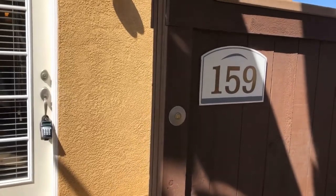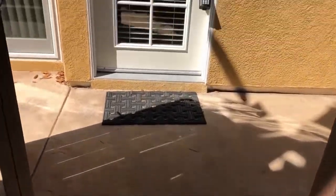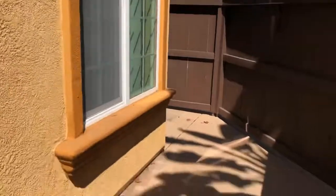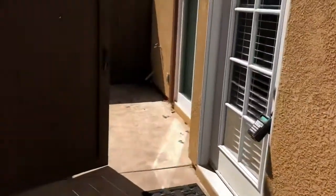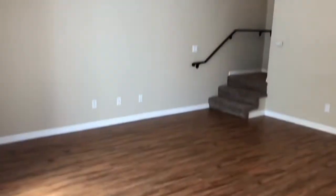This is the video tour for 5252 Balboa Arms Drive, unit 159. This is a corner unit in Claremont — a two-bedroom, two-bathroom unit with an extended patio and 820 square feet of living space. We walk right into a nice open living area.